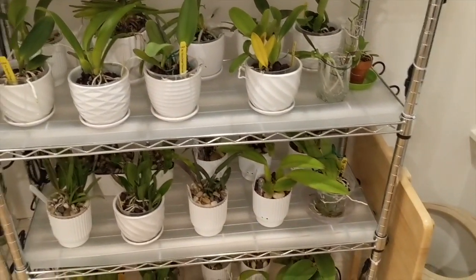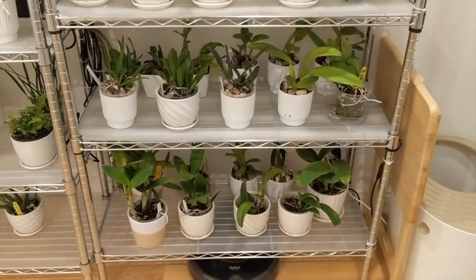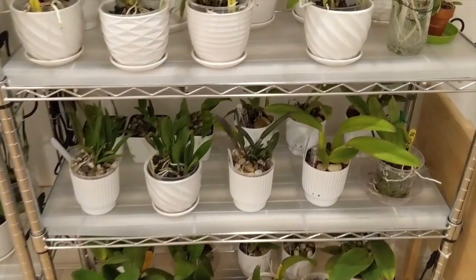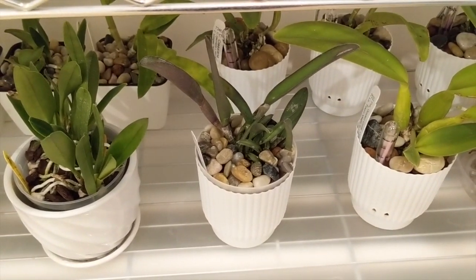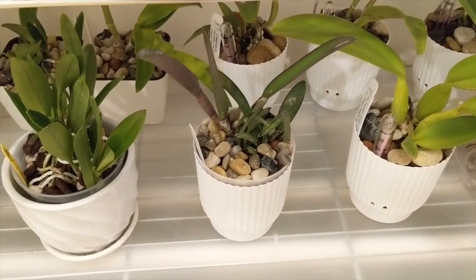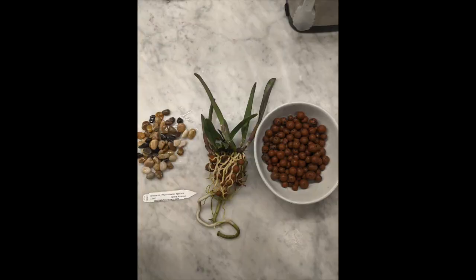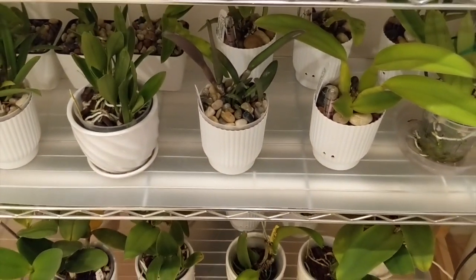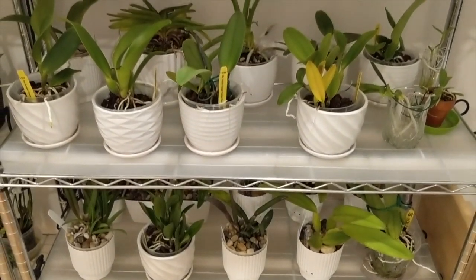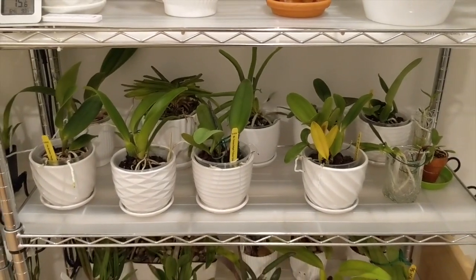My cattleyas are all doing really well. All of them are growing new roots and many are pushing out new growths. My Brassavola Digbiana — I actually recorded a care video on this yesterday which I'll upload later in the week — but my cat knocked it over. I was really upset this morning. I had to repot it. Thankfully I don't think the root system is too bad. I'm pretty excited — I have a couple of buds on my cattleyas right now. I have two in bud and I am really pleased with the light so far.